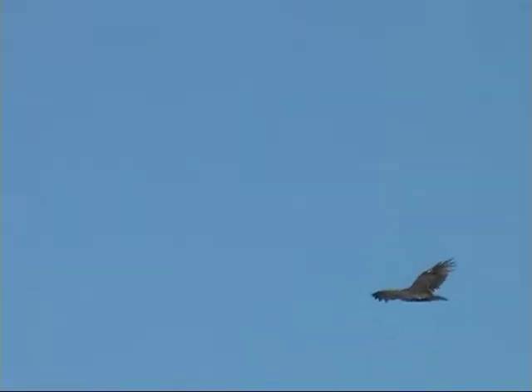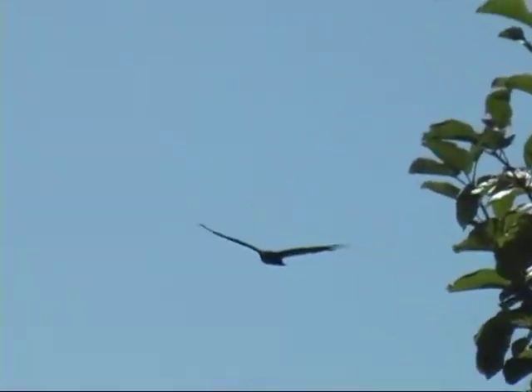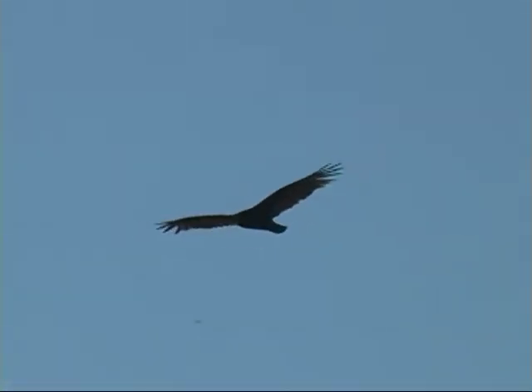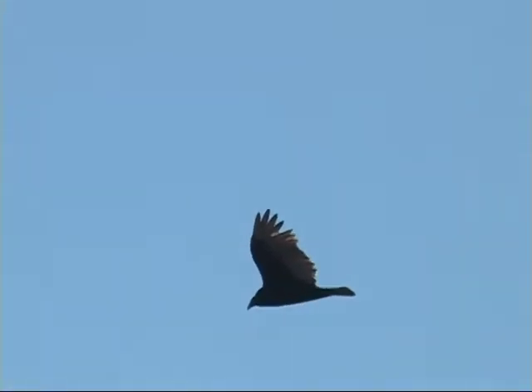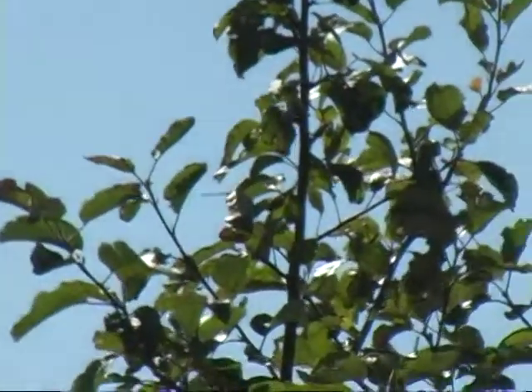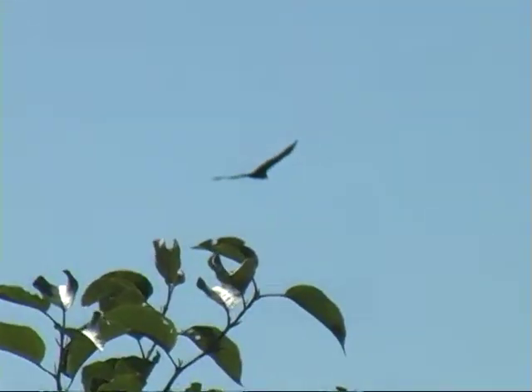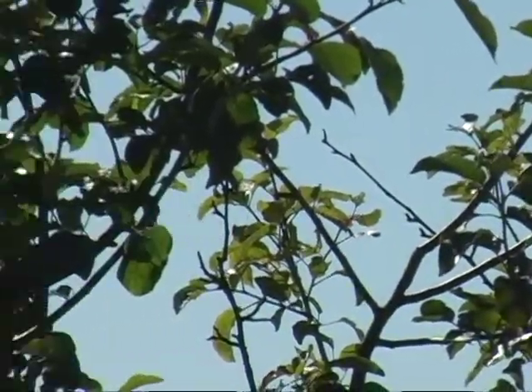Not a good wind for them over there. They really can't go anywhere. Vultures have the problem that they'll get so heavy — they'll eat so much that they can't fly. They just have to sit on the ground.